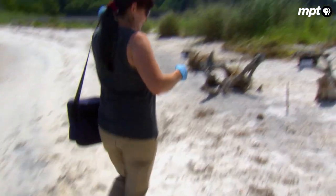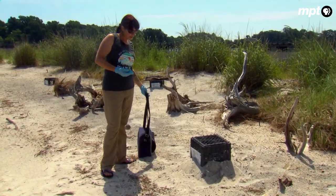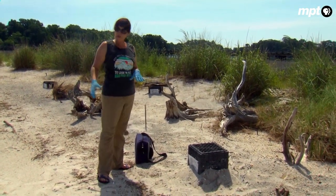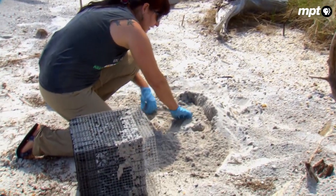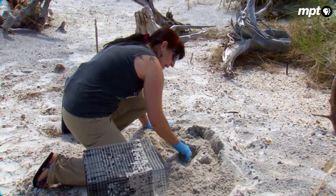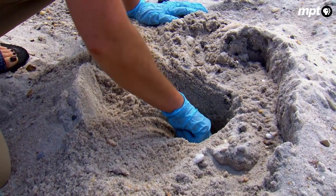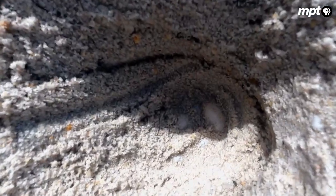Nothing yet, but she's already found one nest today. This particular nest was laid earlier today, and I just threw a predator exclusion device over it. But we're going to move it a little bit further up so that if we have any major storms, it's not completely inundated. I'm going to pull back the sand gently until I see the first egg — hopefully they're still pink, which indicates a fresh egg. After several hours, they start to turn white, and we call that chalking. At that point, simply turning the egg the wrong way could kill it. The eggs are still kind of pink, so they're good.